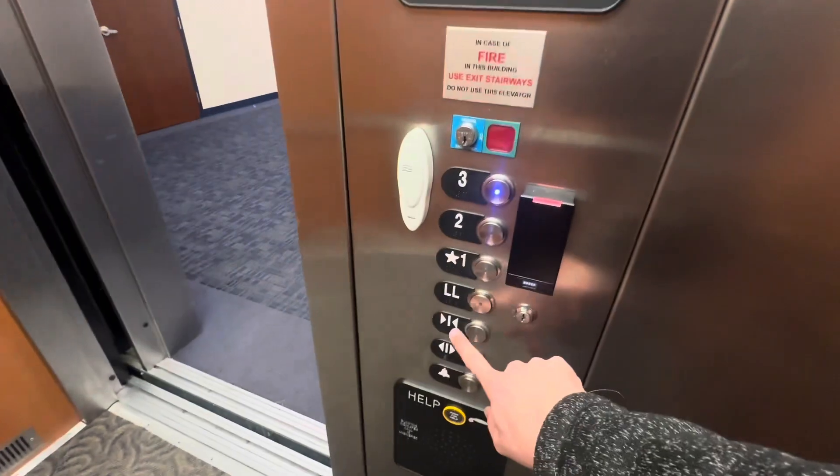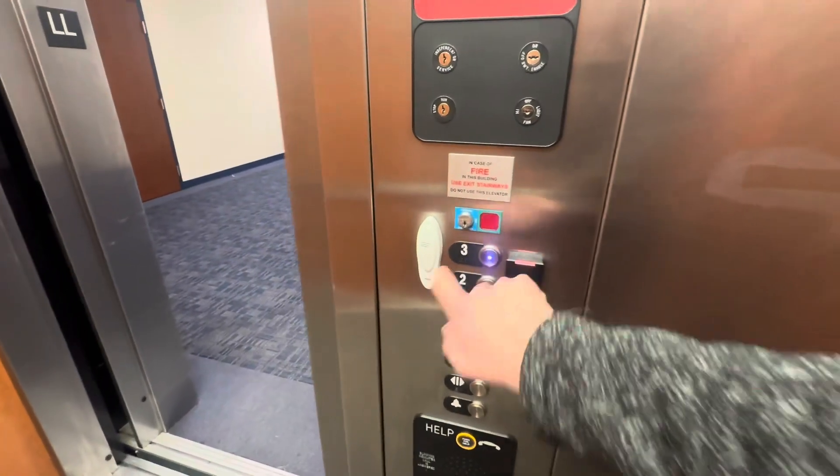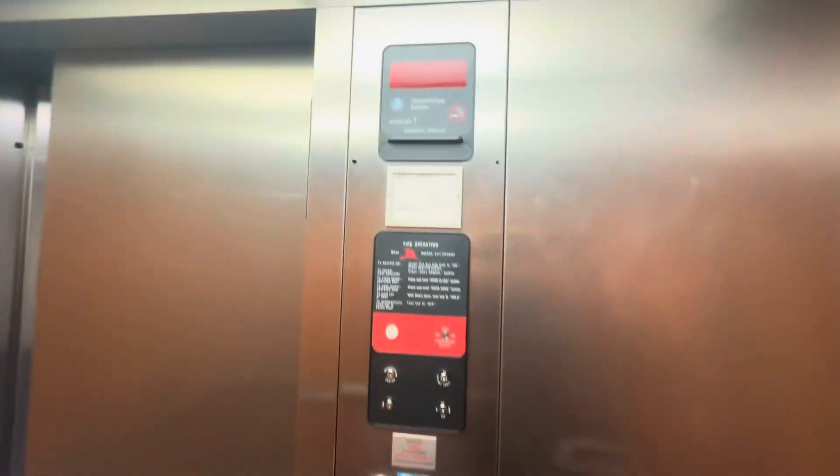Here we are at the basement. Listen to the motor.